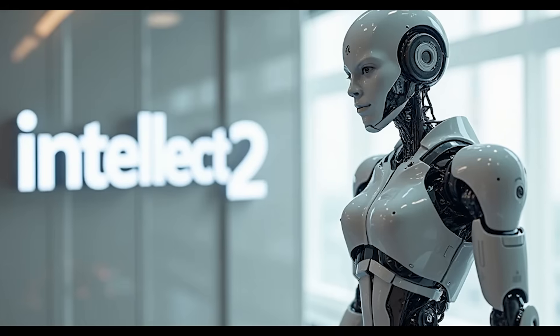Hey everyone, it's great to see you back on Generative AI. I hope your day has been going smoothly so far. I was just finishing up a quick workout and checking my messages when I saw an announcement from Prime Intellect about a new platform called Intellect 2. It really felt like a moment worth pausing for. So grab your coffee or tea, settle in, and let's explore what decentralized intelligence could mean for all of us.